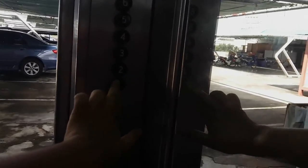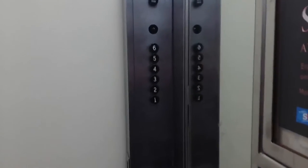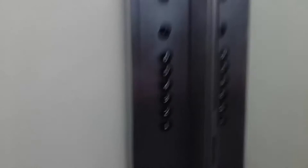This elevator is located in a Montjean Hotel in Bangkok. It serves 6 floors and is a parking garage elevator. So if you love 60s parking garage elevators, then vote for Ning Samma.